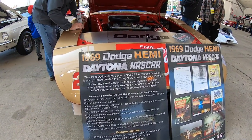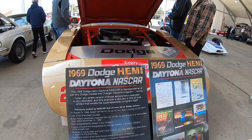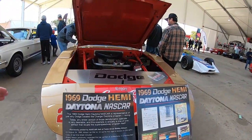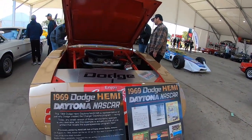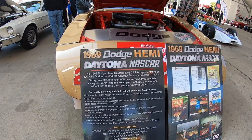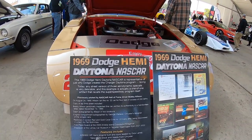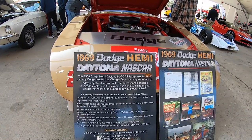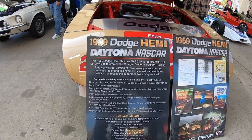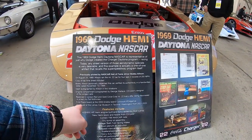He ran in 1969 for four laps in excess of 200 miles per hour — a copy of the lap time sheet is included. It was only making 650 horsepower, but it was doing over 200 miles per hour, which with how heavy these cars are is fascinating. Bobby Allison personally inspected this car and verified its authenticity in a handwritten letter dated November 10th, 1999. The dash has been autographed by him in two locations, and the engine compartment autographed by George Wallace, the designer. A first place award is also displayed.